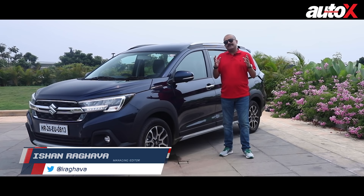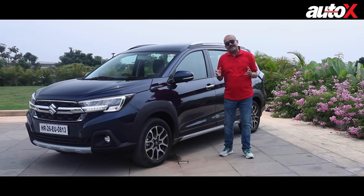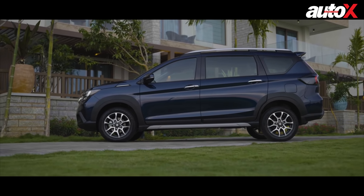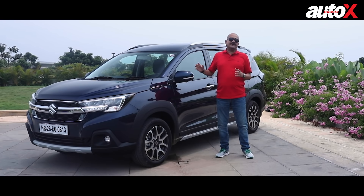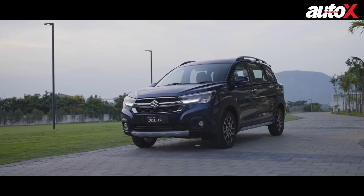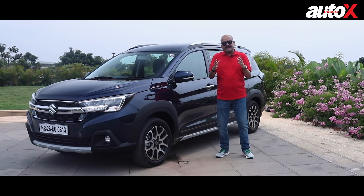One of the most important trends in the ever-evolving Indian market is the demand for three-row vehicles today. Everybody wants the extra space, whether it's to carry large families or to do long road trips. Three-row vehicles is something that Indian customers can't get enough of, and the Maruti Suzuki XL6 has already been a runaway success. But with the facelift coming in, can Maruti improve upon what was already a successful product? I think they can. We're taking a look at the brand new XL6 to tell you what all the changes are and how it is a better product than the earlier version.